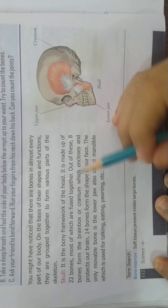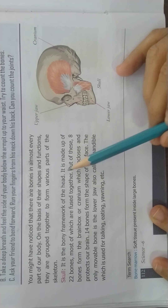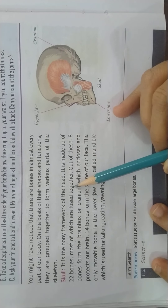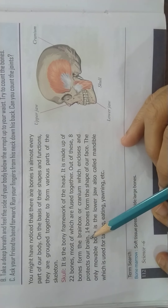Good morning children. In today's class our topic is the skull. It is the bony framework of the head. It is made up of 22 bones, most of which are fused together. Out of these, 8 bones form the brain box or cranium, which encloses and protects our brain.